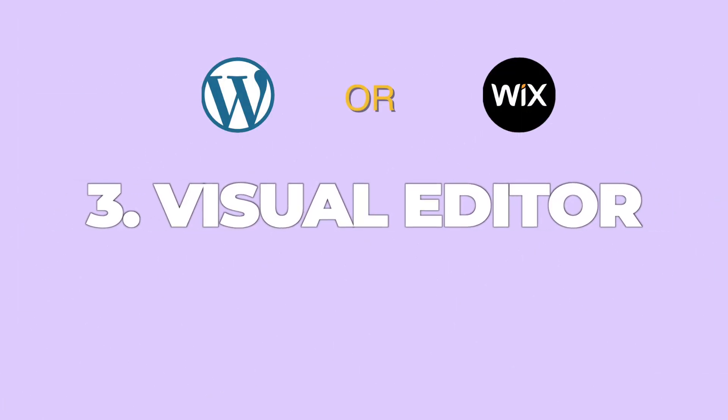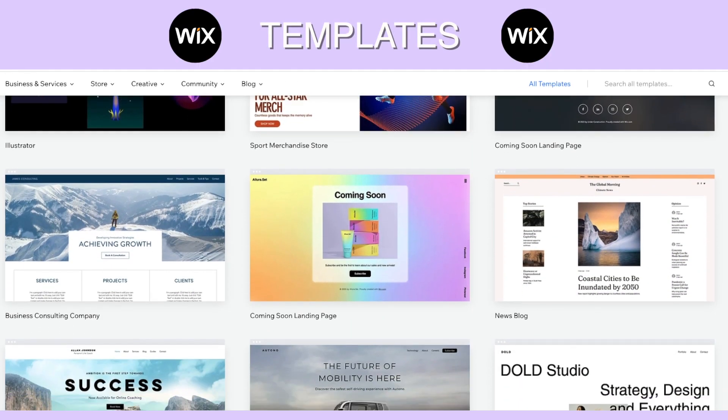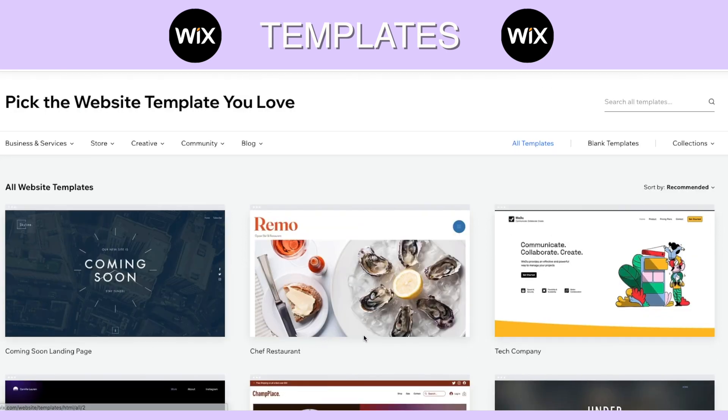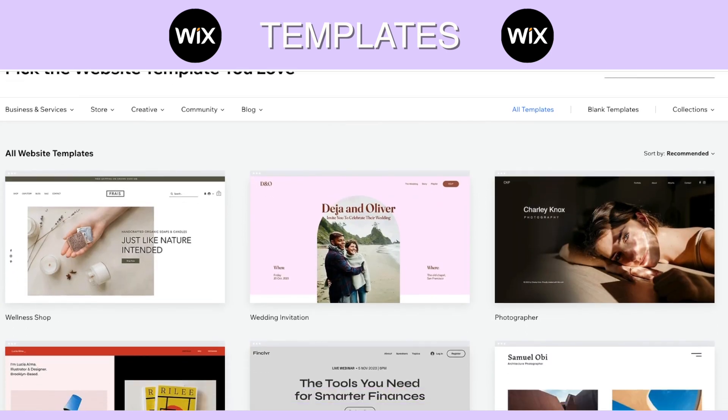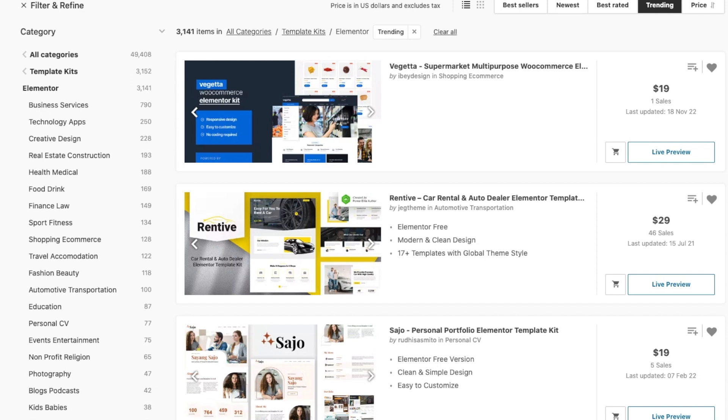Number three: visual editor. Wix, hands down, is winning on the drag-and-drop game. Wix templates are aesthetically pleasing and well designed — you don't need to change much when using their templates. Wix has worked a lot on its intuitiveness and simplicity, so I give it a 5 out of 5 on visual editing design. To describe Wix in a simpler way, Wix is like the Canva of website design.